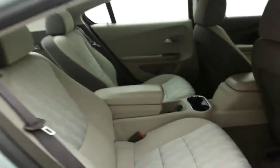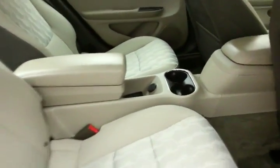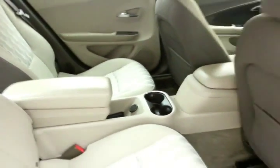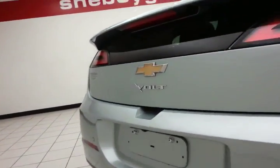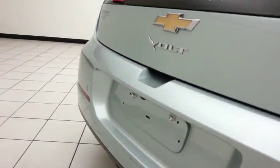The Volt seats four with a cloth interior and lots of leg room for the rear passengers, along with power outlets and storage. It also has a backup camera and rear parking sensors for additional safety.